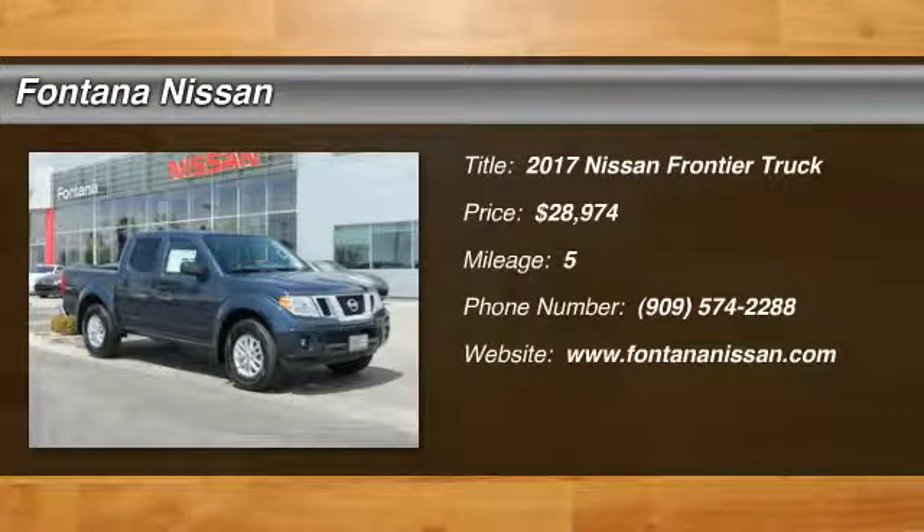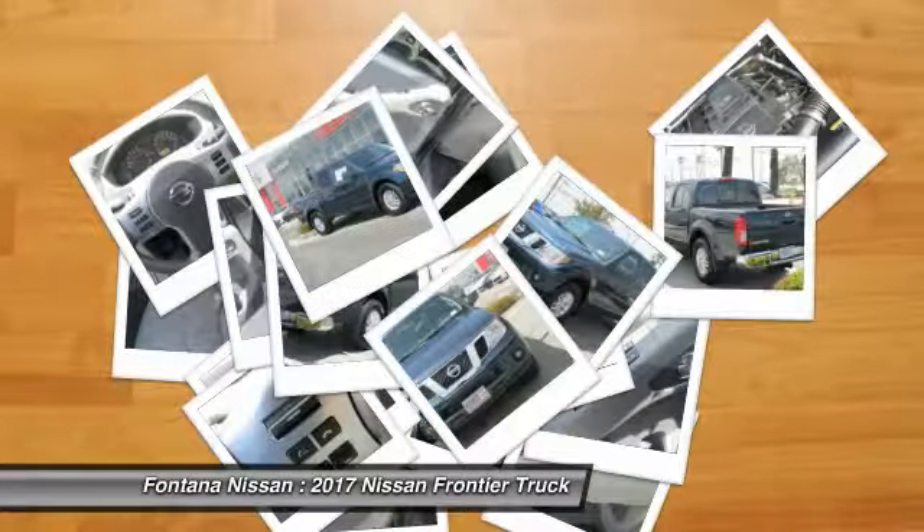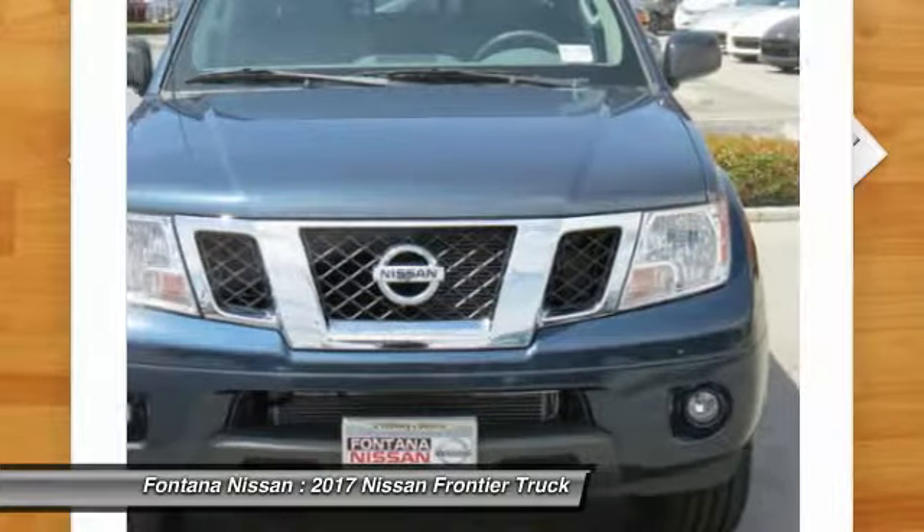2017 Frontier. The Nissan Frontier offers a full-length, fully boxed frame for strength, serious off-road capabilities, and a five-star rating for side impact crash safety.